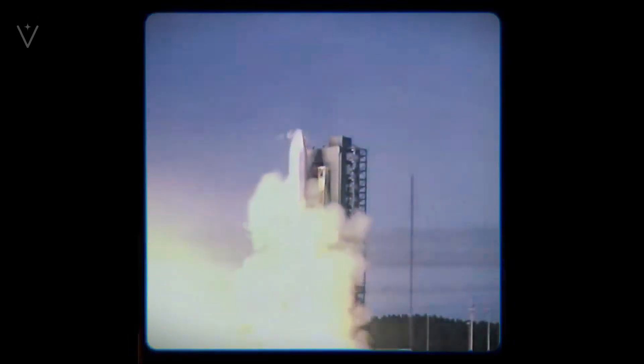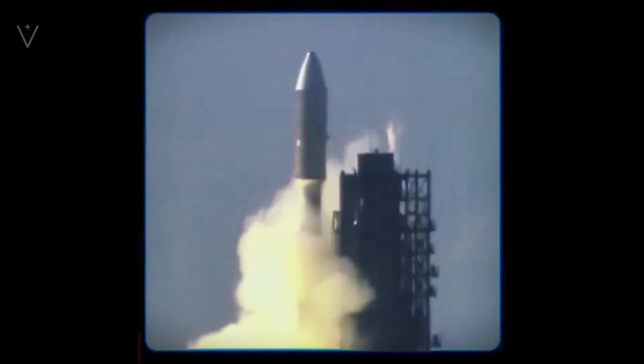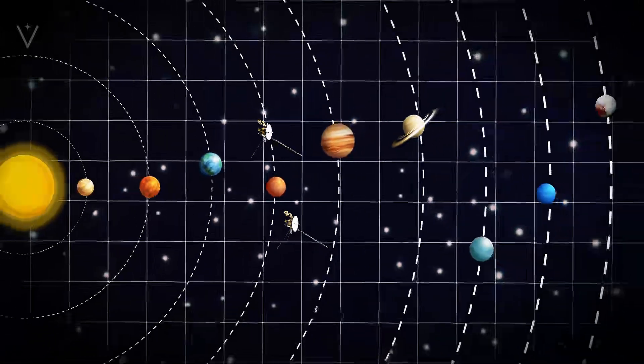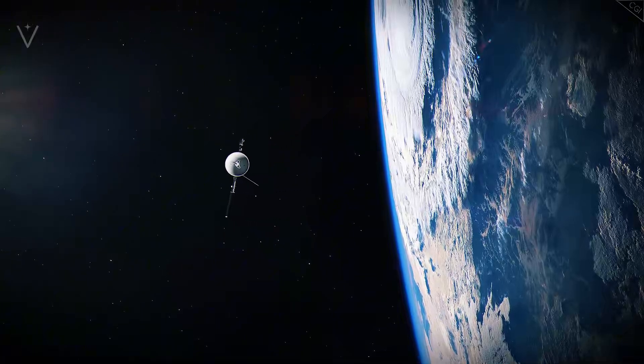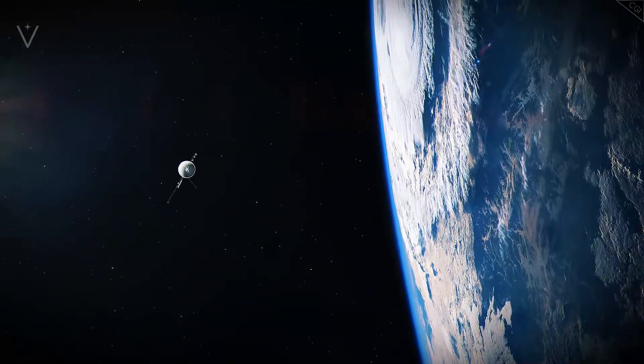When scientists set out to design Voyager 1, they were acutely aware of the potential hazards posed by our solar system. In the regions where Earth and its planetary neighbors reside, millions of asteroids and billions of comets float through.